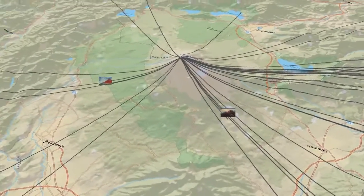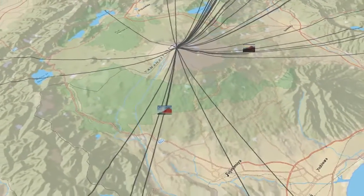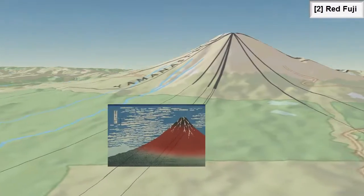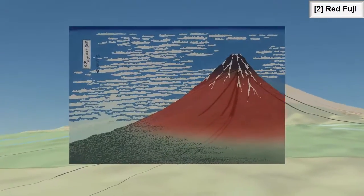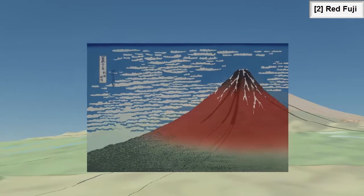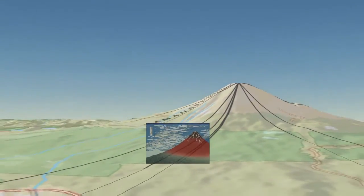Then we just do the rest for all the other ones. This was just the first out of 36 — the second is Red Fuji. There are a few hints; it's to the south a little bit apparently, but not a lot to work with, so we're just going to line it up best we can. Not a great fit, but at least an approximate location.